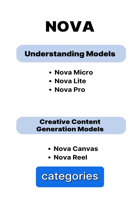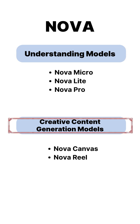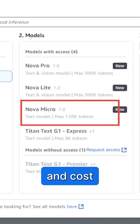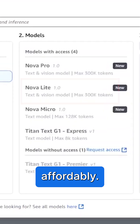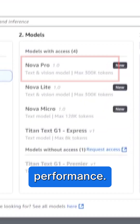It comes in two categories: Amazon Nova Understanding Models and Amazon Nova Creative Content Generation Models. The understanding models include Nova Micro for fast and cost-effective text-related tasks, Nova Lite for handling text, images, and videos affordably, and finally Nova Pro for multitasking with top-notch performance.